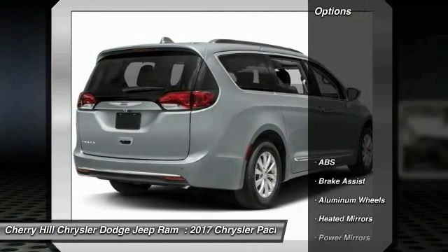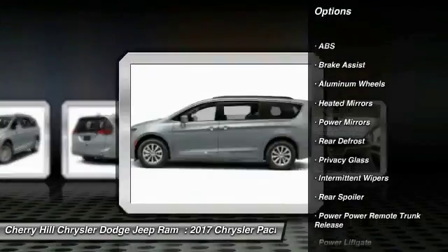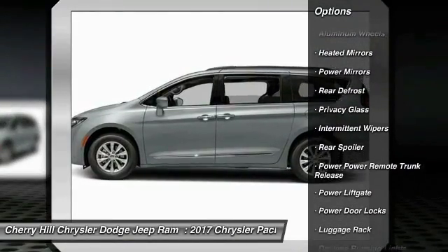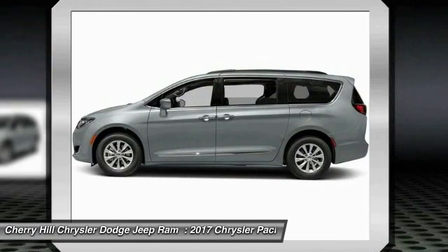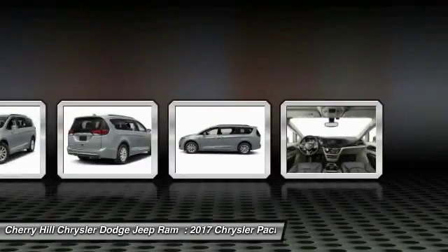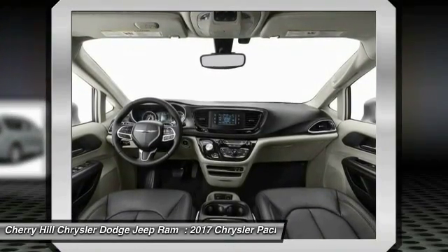Here are some of this vehicle's great options: stability control, traction control, steering wheel audio controls, power passenger seat, keyless entry, remote engine start, anti-lock braking system, backup camera, power liftgate, and leather-wrapped steering wheel.